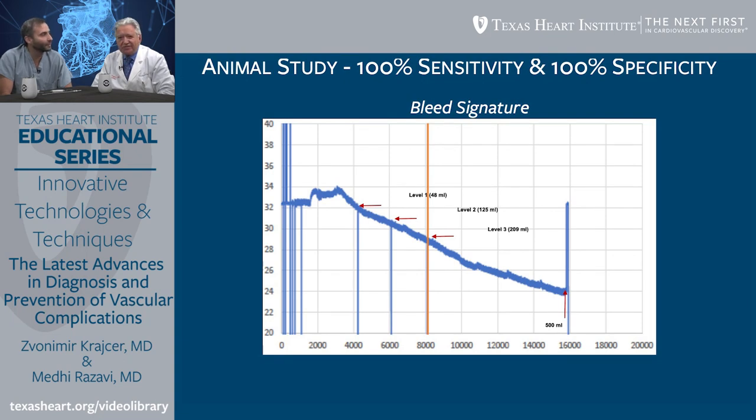This shows the bleeding signature. On the x-axis is time; on the y-axis is resistance. At the bottom where it says 20, the resistance is low; all the way up around 40 or higher, you see the higher resistance. We start the procedure at time zero. As we move rightward in time, we introduce the bleeding, and you see an obvious downward drift of the impedance. As blood is introduced, resistance decreases — and as it goes lower and lower, the device triggers, indicating that bleeding is ongoing.